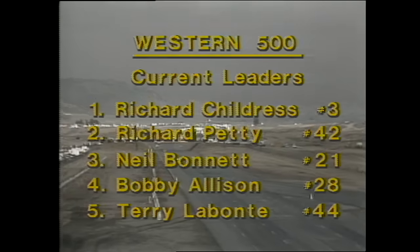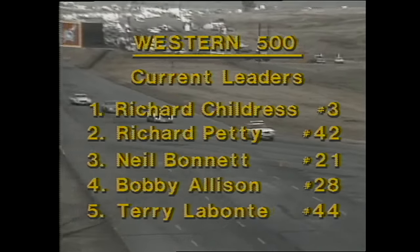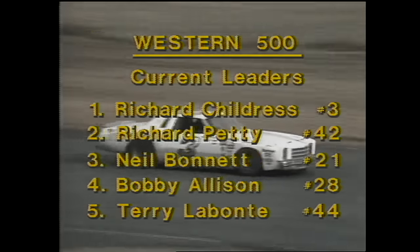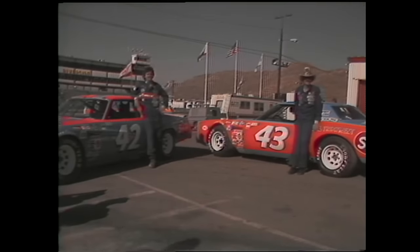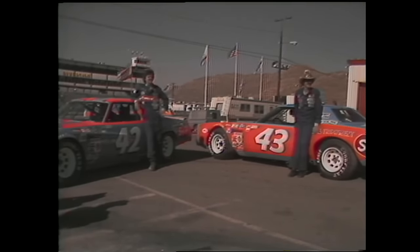Pit stops under the caution period have reestablished Richard Childress as the leader of the Western 500. And that's not a typographical error on your screen — Richard Petty is indeed in car number 42. With Darrell Waltrip, Benny Parsons, Bobby Allison, and Ricky Rudd changing cars, and now the Pettys? Every race fan knows that Richard Petty has been associated with car number 43 for 22 years.